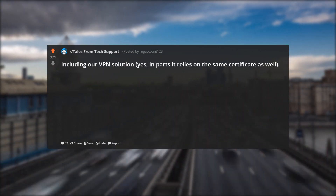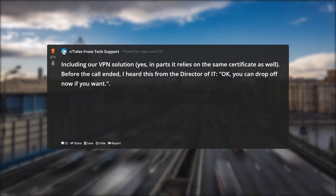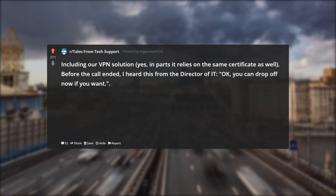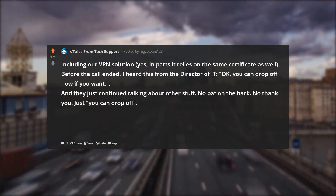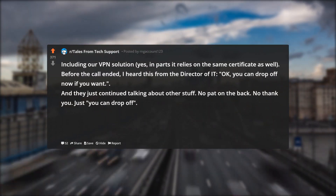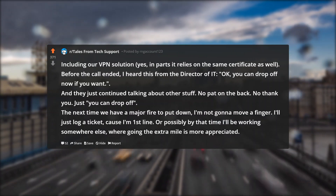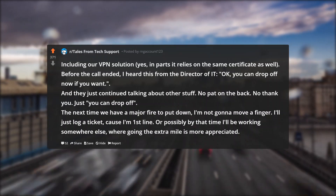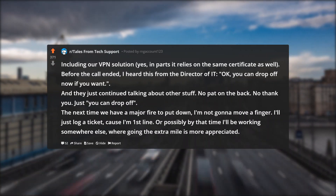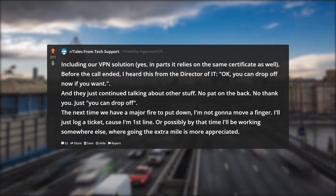Including our VPN solution — yes, in parts it relies on the same certificate as well. Before the call ended, I heard this from the director of IT: 'Okay, you can drop off now if you want.' And they just continued talking about other stuff. No pat on the back. No thank you. Just 'you can drop off.' The next time we have a major fire to put down, I'm not gonna move a finger. I'll just log a ticket, cause I'm first line. Or possibly by that time I'll be working somewhere else, where going the extra mile is more appreciated.